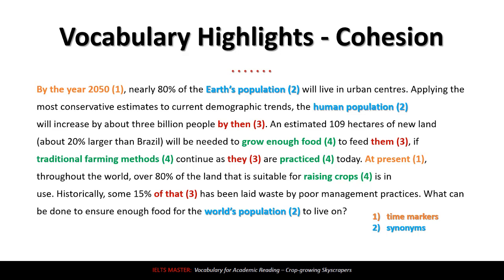Number three: 'by then,' 'them,' 'they,' 'of that.' These are all references — they refer back to something said before. For example, 'by then' means 'by the year 2050.' 'Them' refers to three billion people mentioned in the last sentence. 'Of that' refers to 80% of the land. It's very interesting how referencing links the paragraph together. In your own writing, you should try to do this sometimes as well.